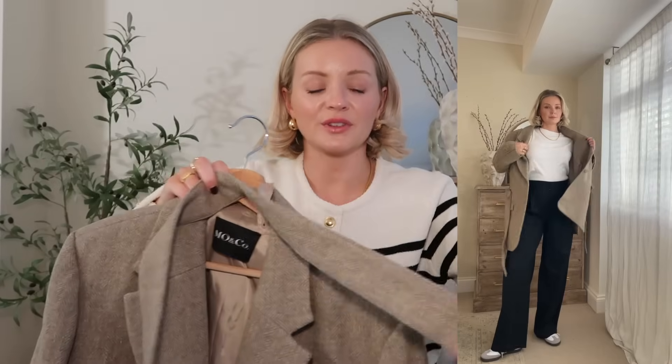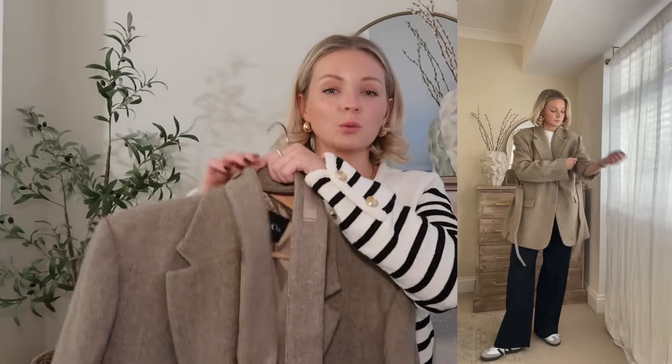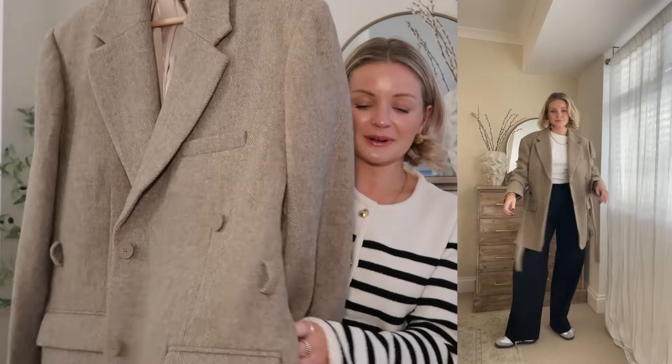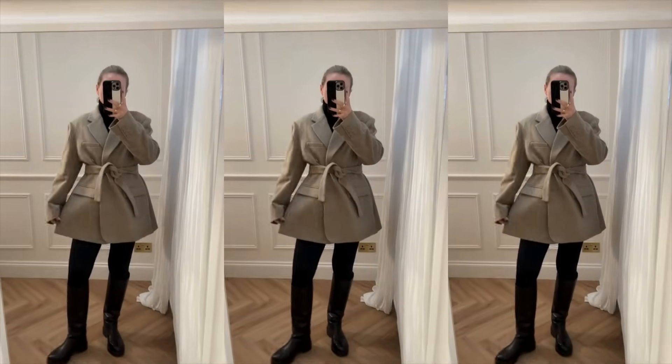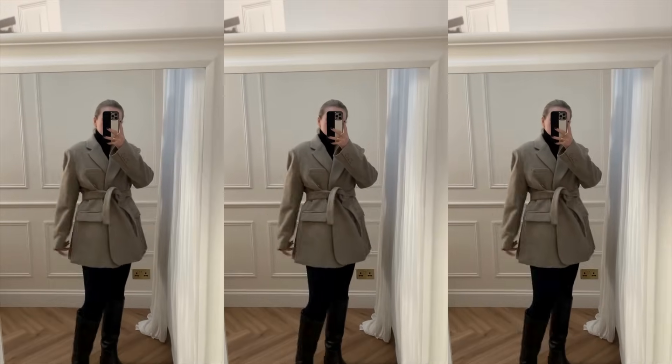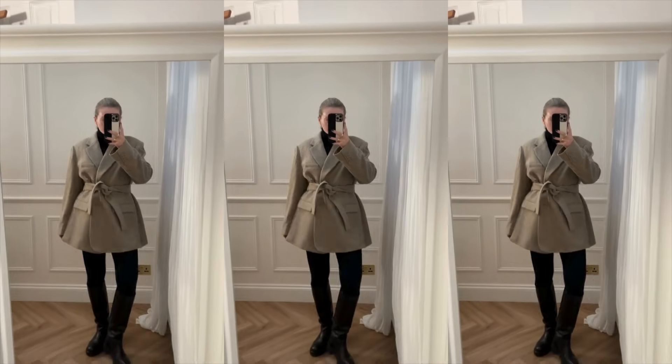While we're talking about the black trousers, I wanted to show the blazer tied up — it comes with a detachable belt, so you can belt it and cinch in your waist. With the splits, I think it works really nicely and gives such a statement shape — super elegant, super chic.